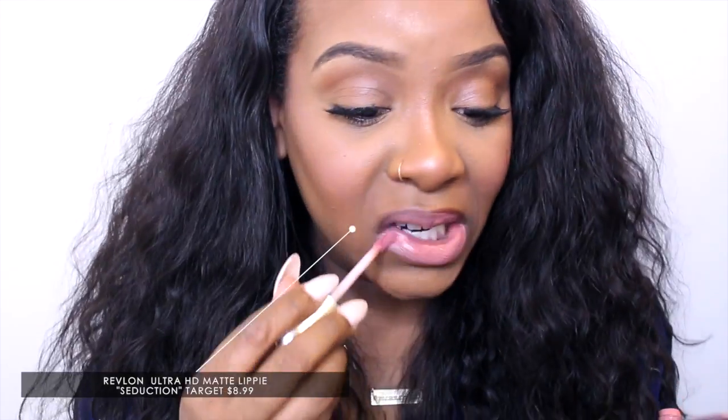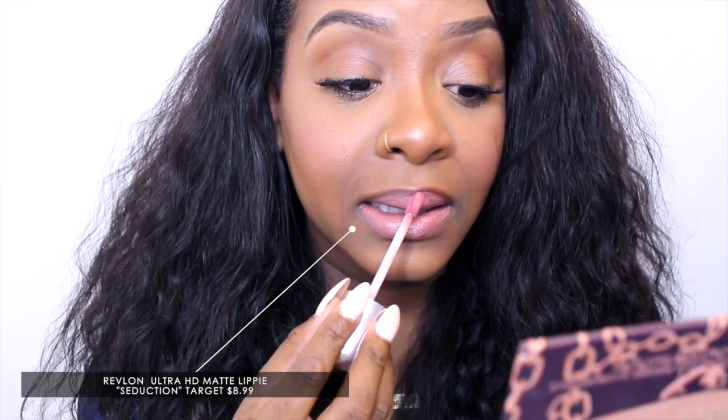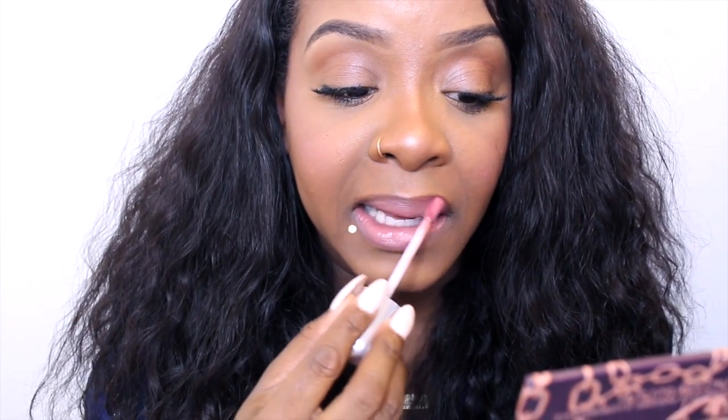We have our makeup pretty much done — we have everything. I'm trying to decide if I should change my lip. I'm going to put on my everyday color, which is the Revlon Ultra HD Matte Lip Color in Seduction. I swear I need a check from Revlon because I usually do not buy products, and I bought this with my own money. Yeah, I think I like this better — see, it's more pink. I'm all about this whole natural everyday glam.